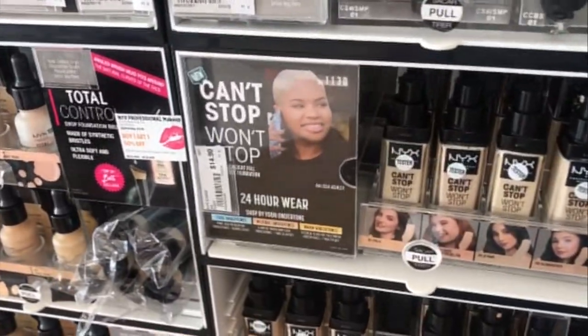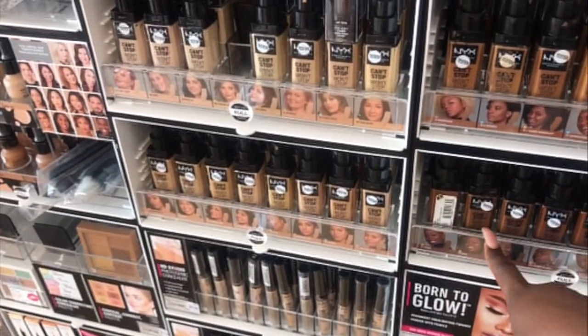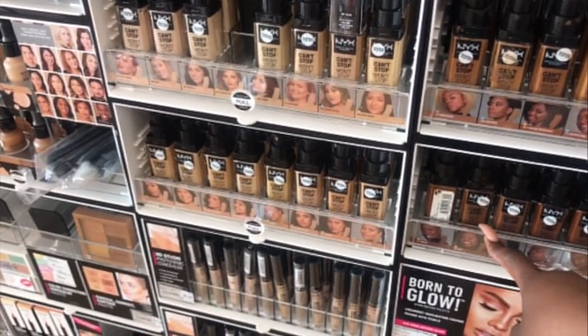So if you guys have been living under a rock, NYX came out with a foundation called the Can't Stop Won't Stop Foundation in collaboration with Alyssa Ashley here on YouTube. If you guys don't know who Alyssa Ashley is, you should know who she is, honestly. Congratulations to Alyssa and NYX — they have 45 shades. When I went in the store and seen how many foundations were just sitting there in my face, I was just like, wow, like they really did that. And the foundation shades are actually in the store because sometimes companies come out with foundations and they're not in the store — they just have them online. That is so annoying.